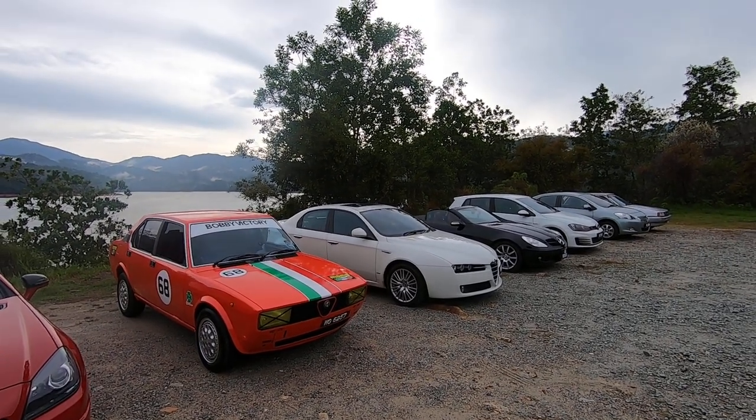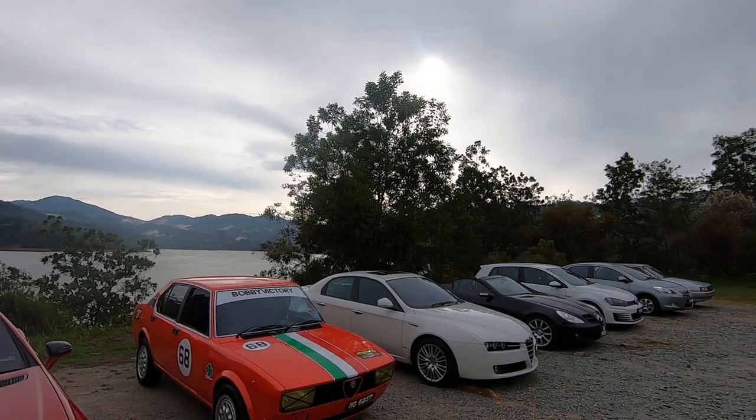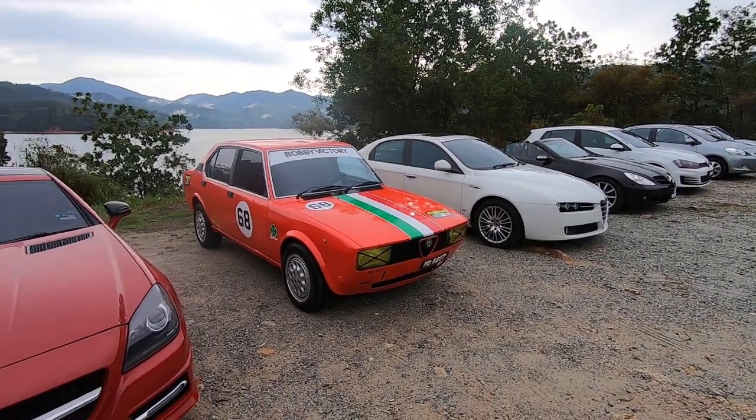Good morning folks! We're back again at Selangor Dam near KKB. It's a beautiful morning, slightly drizzly. I decided to bring out the Alfetta and she's in good company today.